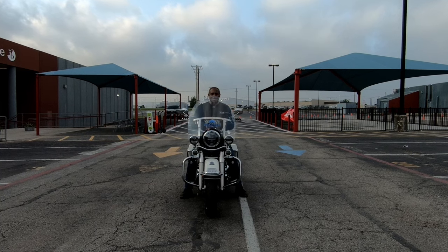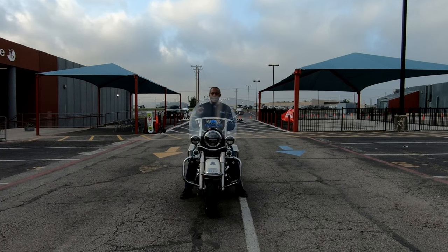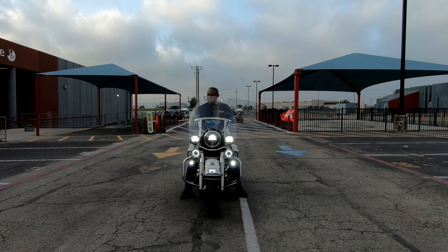Now for the second demo, same thing — in first gear with the clutch in, I'm gonna rev it up, but now I'm gonna rock the bike back and forth real slowly. So you can see that even though the throttle is revving up, I'm still controlling the power with the clutch. Let's check that out.